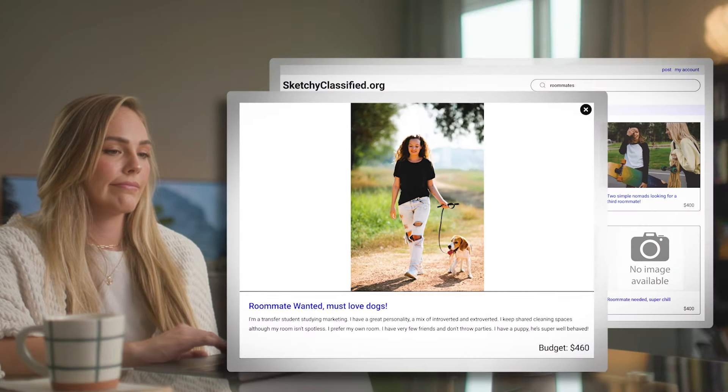Finding roommates on a random website got real creepy, real quick. I had no idea how much I had to learn about living off campus.